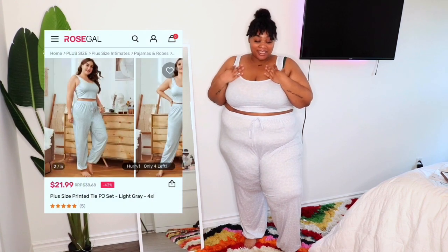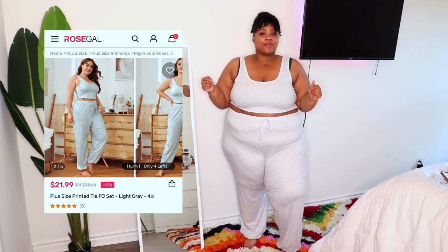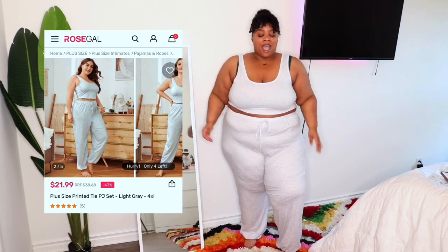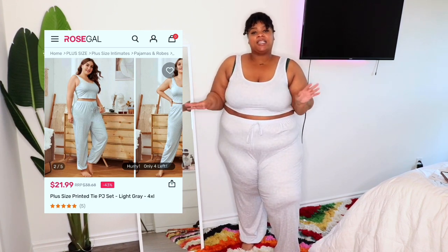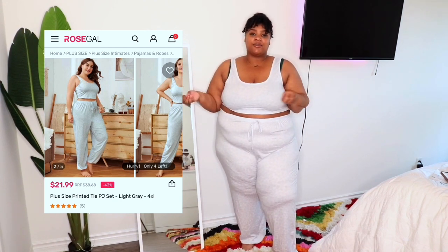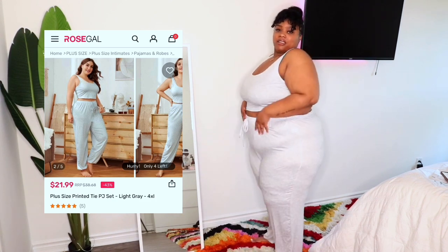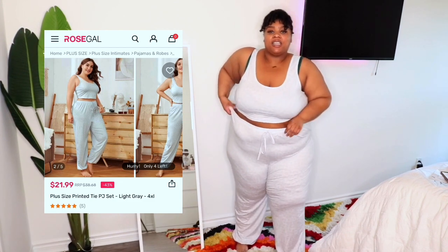Last but definitely not least — this is actually my favorite set out of the whole haul. It's a gray two-piece: joggers with a little crop top. I love this! It's a little warm for right now but for lounging around the house it's perfect — I'll probably wear it for the rest of the day. It has a very faint leopard print that I didn't even notice when I ordered it. I have it in a size 4. The waistband tie is decorative, not functional, but they fit very well — comfortable and a little saggy, just the right fit.